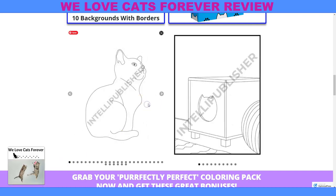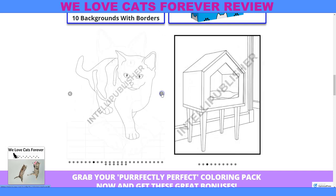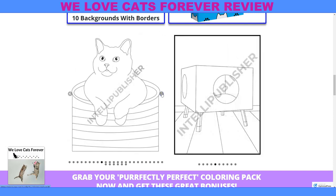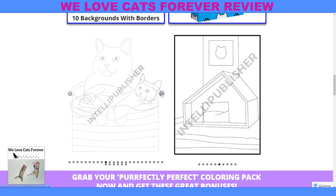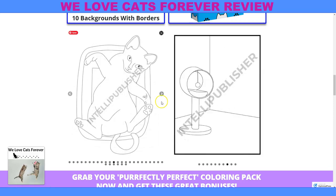Here we got different kitties, different cute cats in different positions. And you can color these to your heart's content. The great thing about these — you can print as many as you want. They won't have these watermarks. You can print as many as you want and give these cats and kittens different colors. Use your imagination.